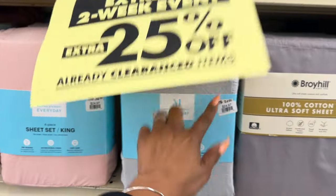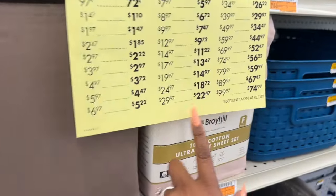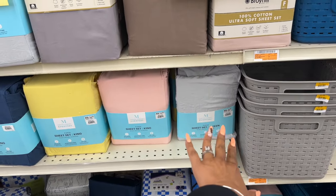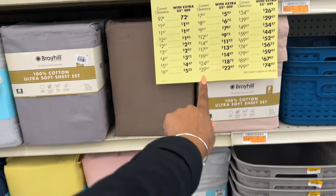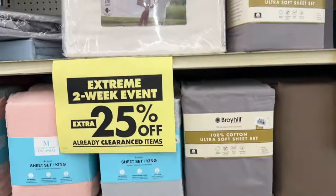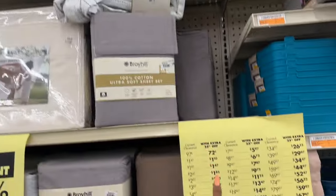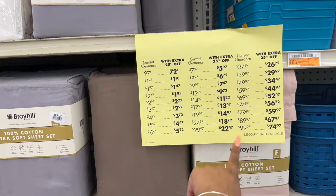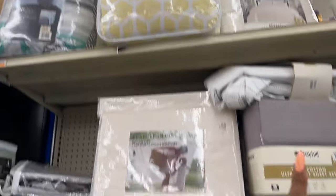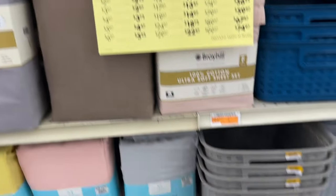Lots of sheets as well — $24.97 to $29.97, so $18.72, and $22.47. Those sets for $19.97 — the Martha Stewart Everyday — would only be $14.97. That's pretty inexpensive for sheet sets. They also have comforters — that one up there is $24.97 and you're gonna take an extra 25% off, so $18.72. The basics — $19.97, then $14.97 after 25% off.